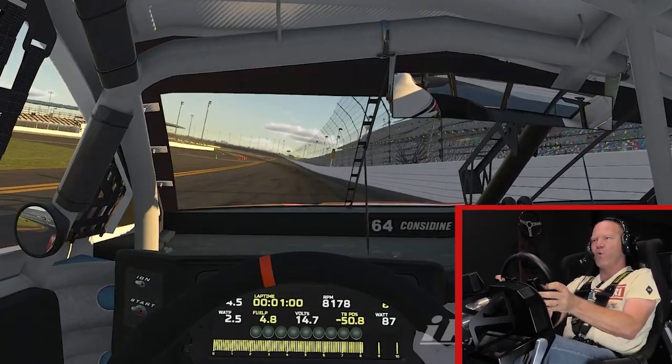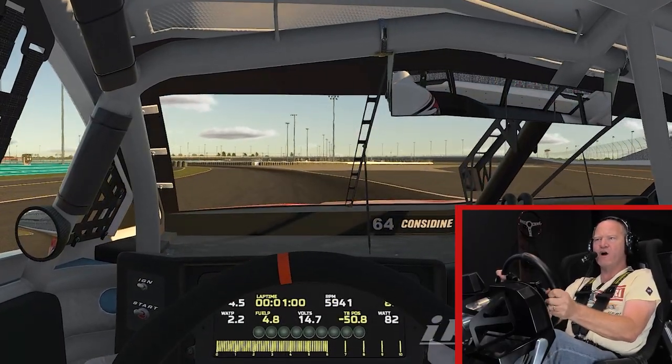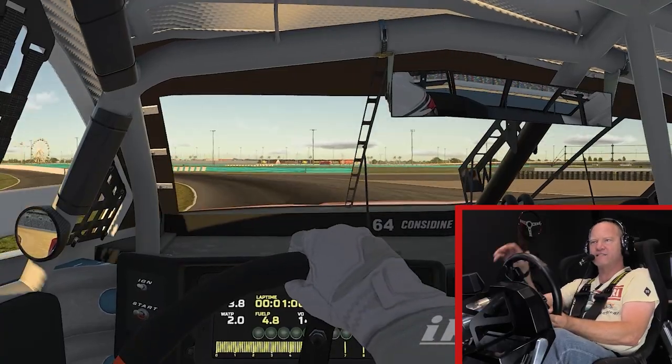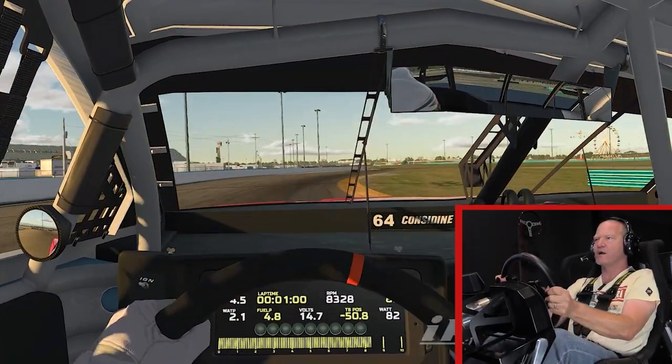Getting the car into Turn 1, the change in banking — both in terms of getting the car slowed and the propensity to lock up tires as the weighting on all four corners changes — is going to be something they're going to have to really work on.